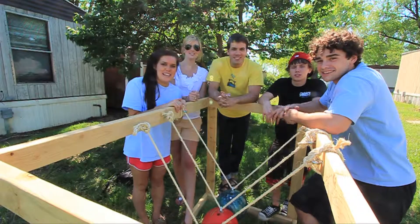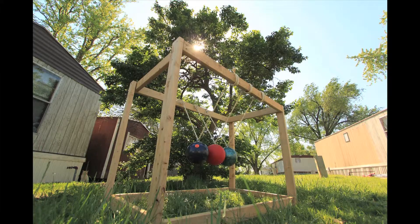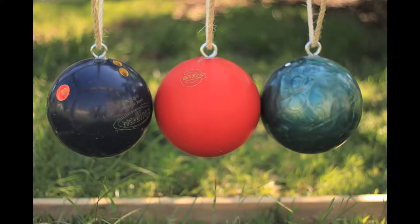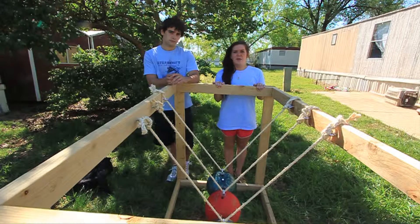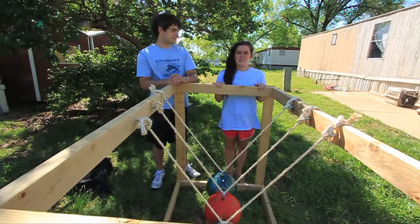We're Death Hot Toys and this is Newton's Cradle. We chose Newton's Cradle because of our interest in Dr. Harris' lecture on infinity.